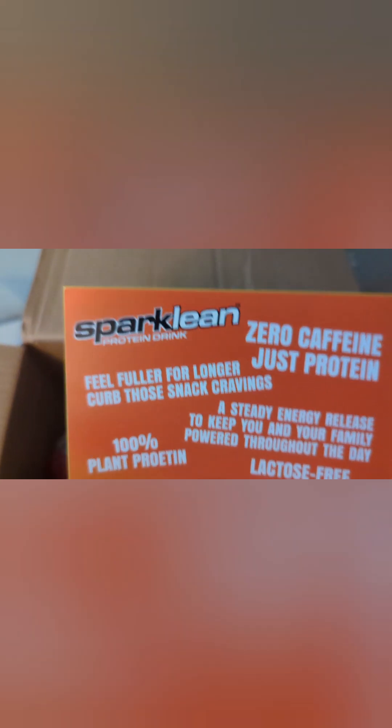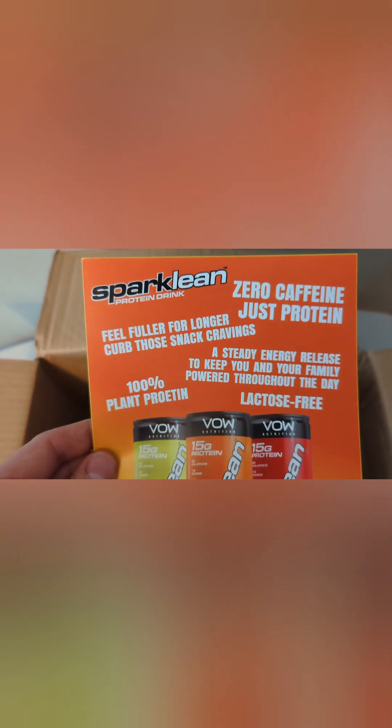We've got the drink — Spark Clean. So this is something we had a leaflet for. It's sparkling, zero caffeine, and it's just protein — interesting. I'm not into sparkling drinks; I can't really drink them too much, but I can have the occasional one. It's a little bit hard to read the white writing on the yellow background. I want to know whether it's got any artificial sweeteners, because I try to steer clear of them, but someone in the house will definitely make use of it.